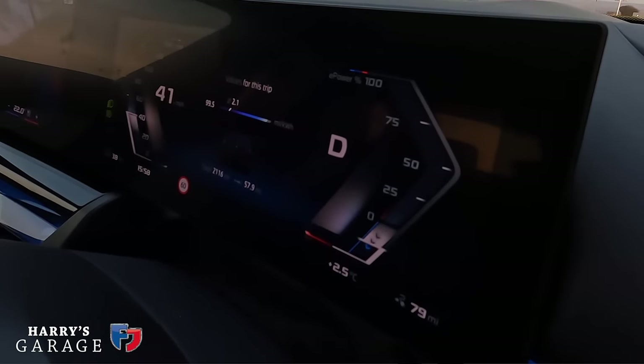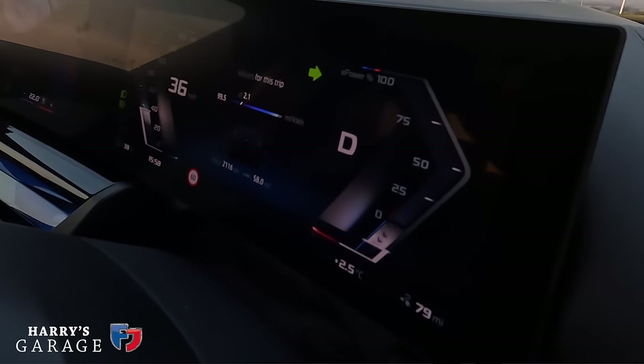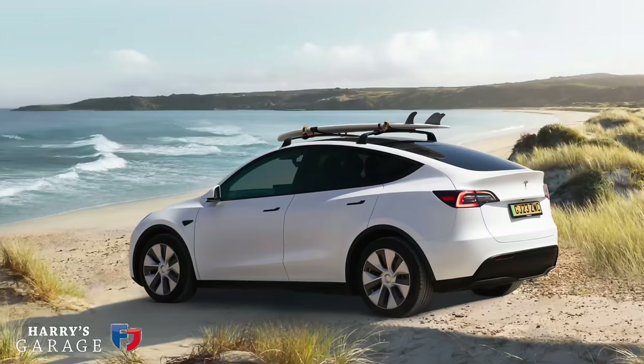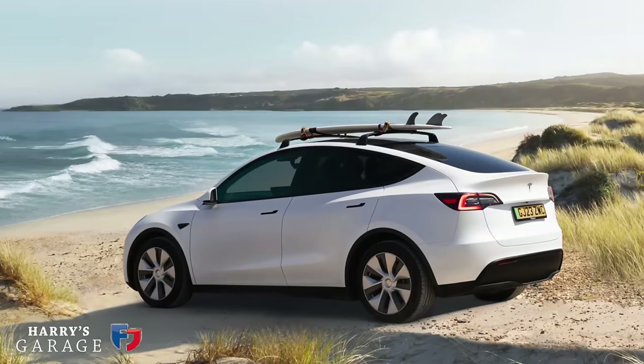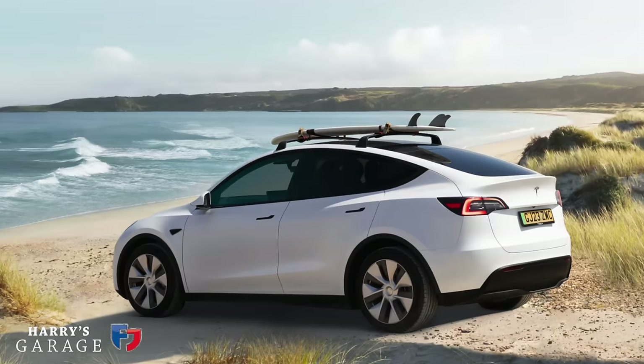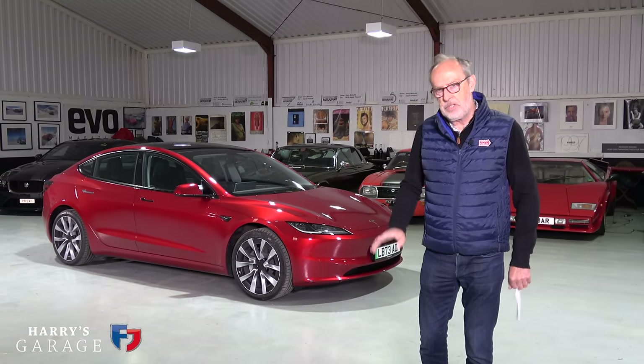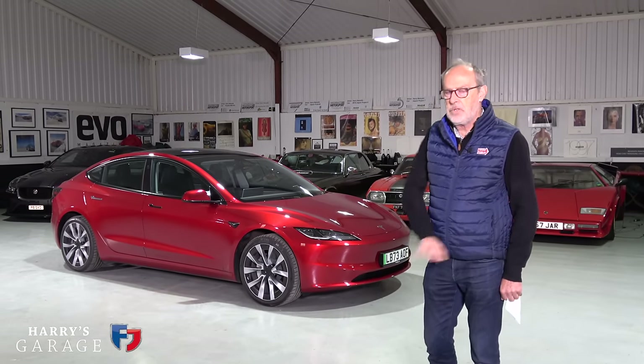I thought, am I going mad? I need to check the benchmark electric car, and I think the Tesla Model 3 is it. I could have got the Model Y in - the slightly bigger hatchback version - but it isn't quite as efficient. I wanted to know how good an electric car could be, and that's the reason behind getting this Model 3 in.